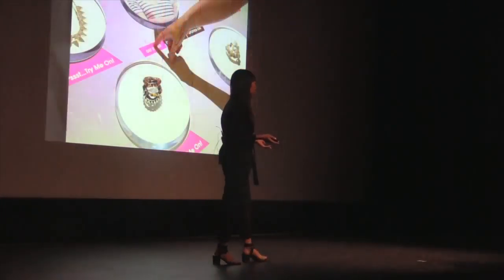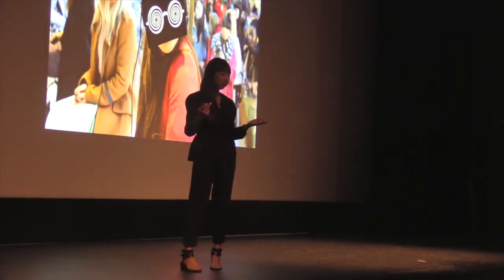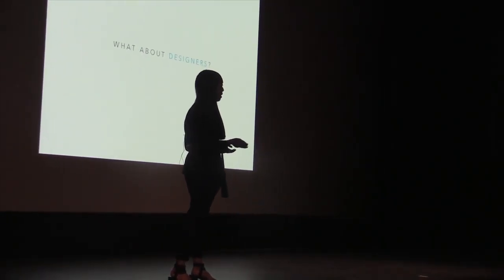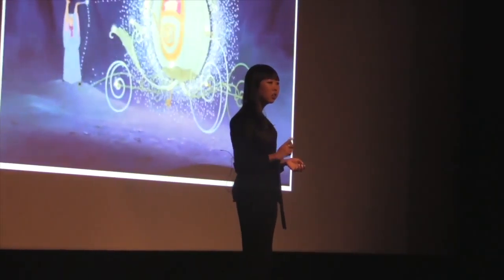Manufacturers, marketers, retailers, and consumers have so many new technologies to produce, market, consume fashion. But what about designers, or more specifically designing — the process of conceiving an idea and turning it into something that we can produce, market, sell, and consume?